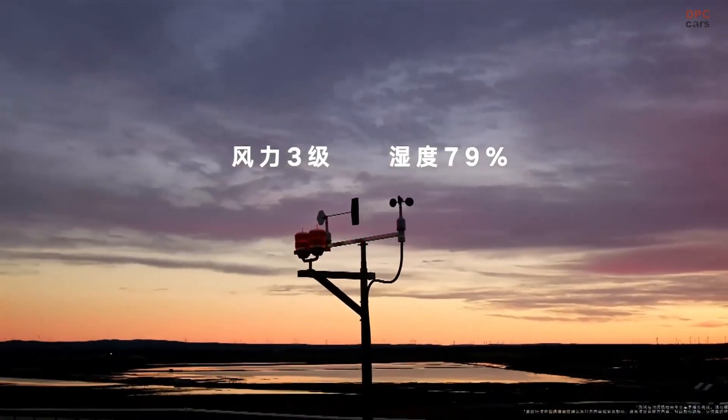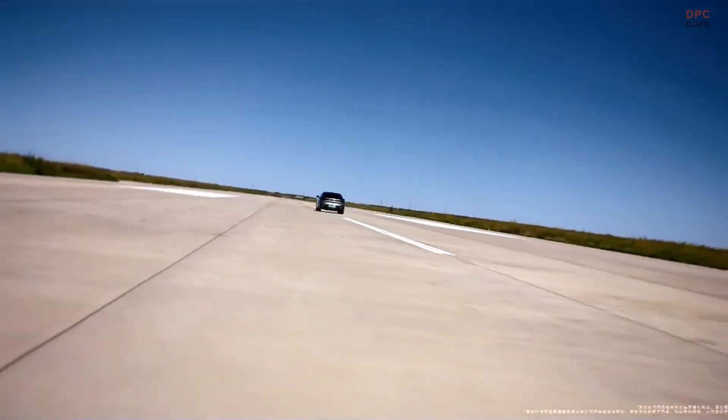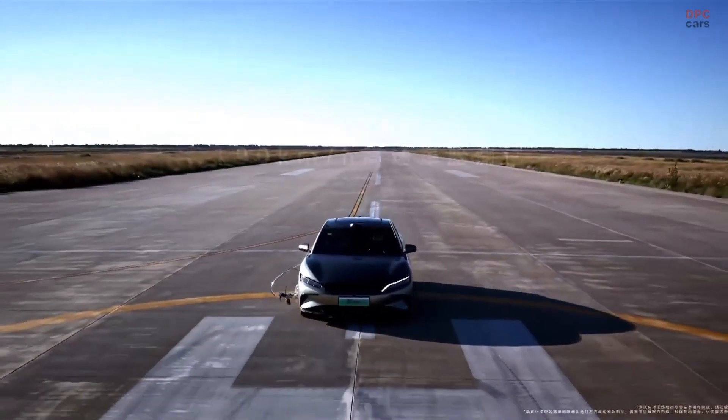Despite all its futuristic capabilities, BYD kept the price competitive, starting around $29,000 and going up to about $31,700 for the fully-equipped Intelligent Driving trim.